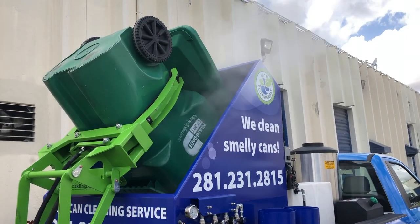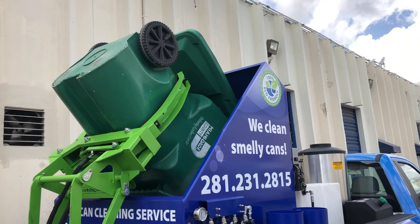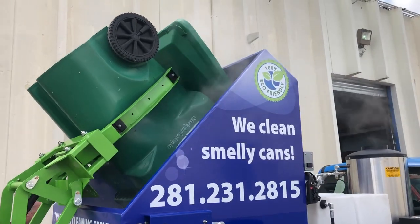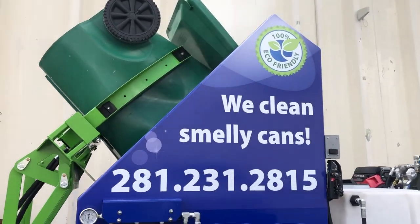Every single one of our trucks or trailers goes through at least three hours of vigorous testing. Our client is coming in tomorrow for training, so we test everything and make sure everything is running properly with no leaks.